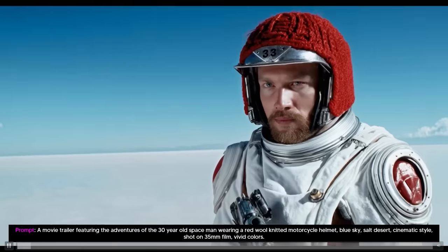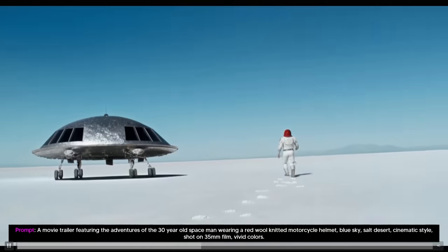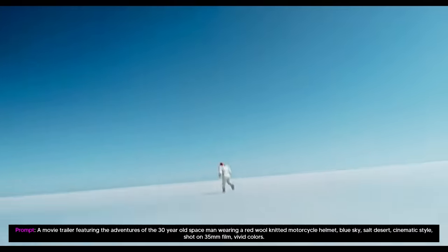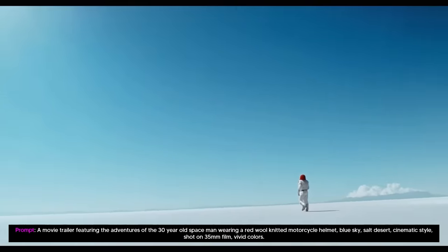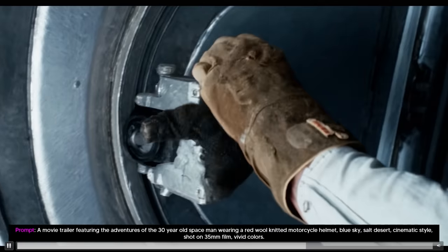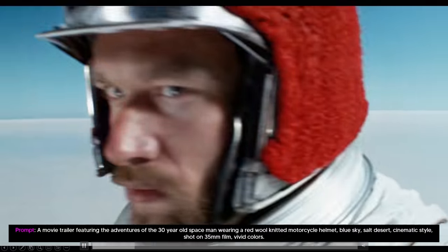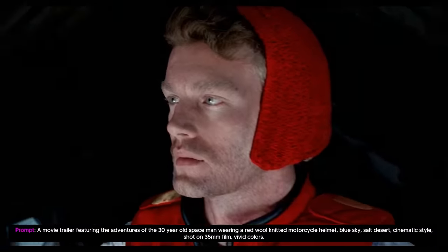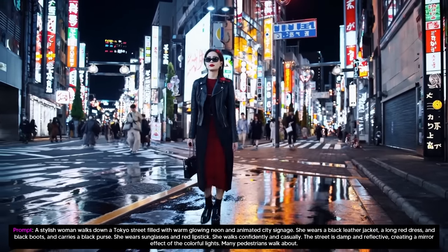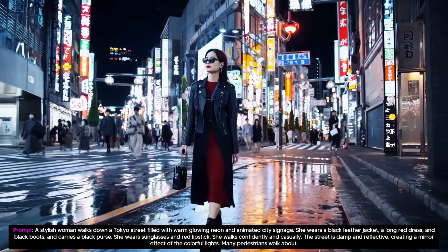One of my favorite things from this was this one right here — the prompt is actually a movie trailer featuring the adventures of a 30-year-old spaceman wearing a red wool-knitted motorcycle helmet. Genuinely, we are going to get to a level in the future where we could probably generate entire movies with a single push of a button. The crazy thing that people are missing about this clip is the entire consistency — character consistency is something we don't usually get because it's quite hard to do due to the randomness of generative models, but it's clear that here this is no problem for this model. This debut video that a lot of people saw on Twitter is just absolutely incredible.